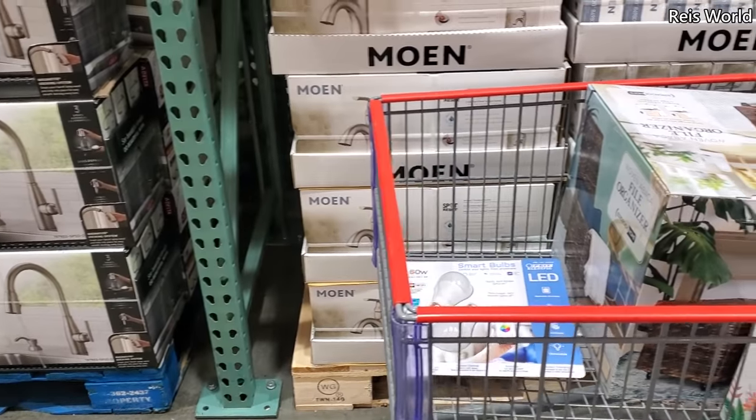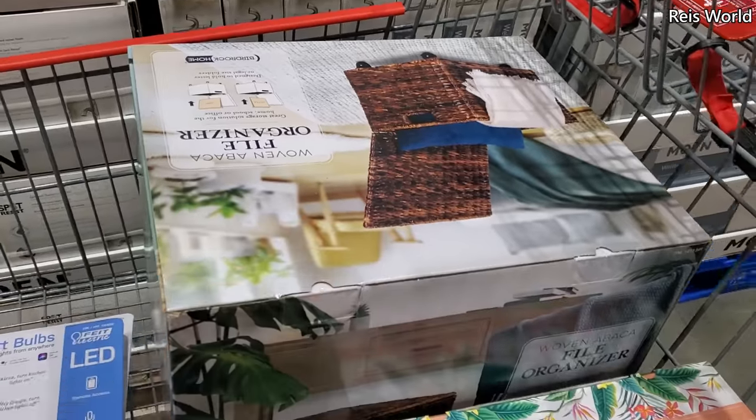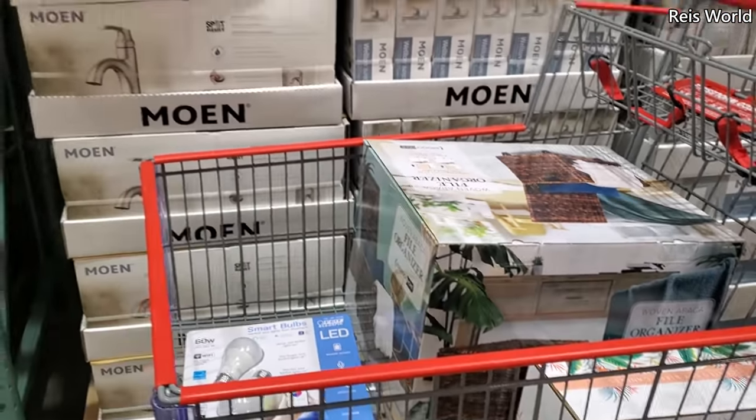Hey, where is that at? Look — they have like a file organizer. I don't know if that's somebody's cart.